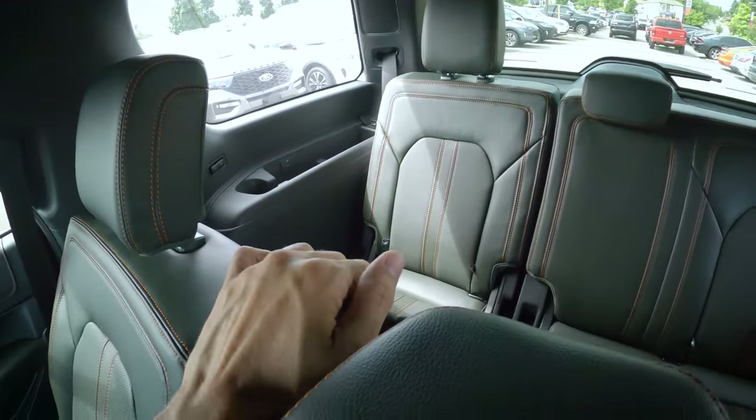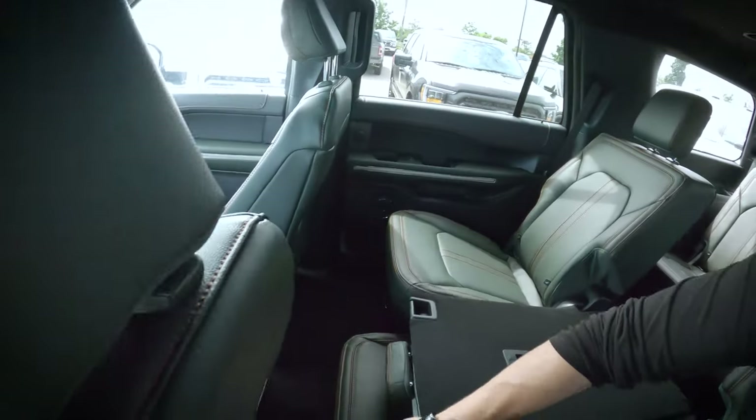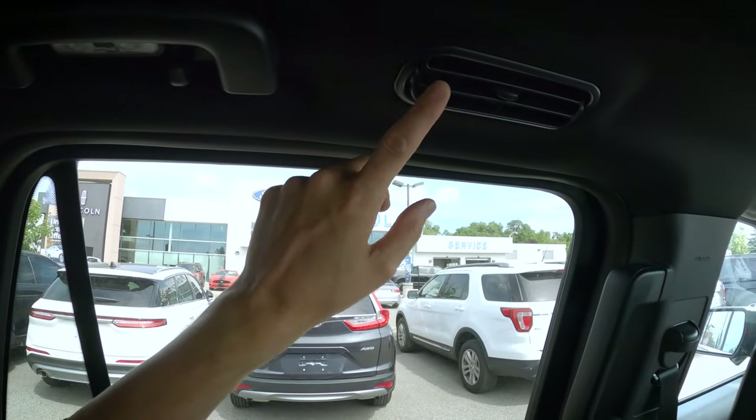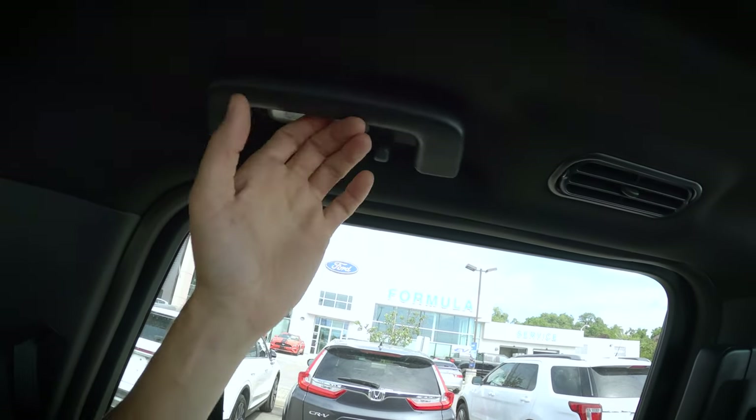With the bench seat configuration, there are no cup holders in the second row — if you need them, you'd have to go with the captain's chair setup instead. Moving up, there are vent controls for the top vents, a clothing hook, a little light, and an assist handle on both driver and passenger sides. Overall, space and styling in the second row are pretty nice.